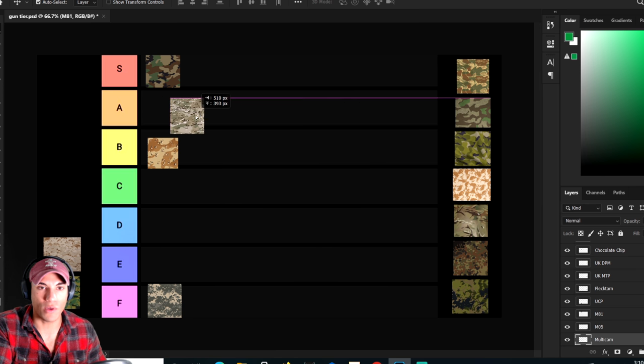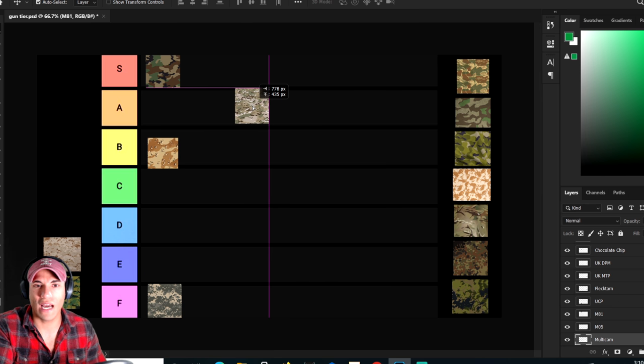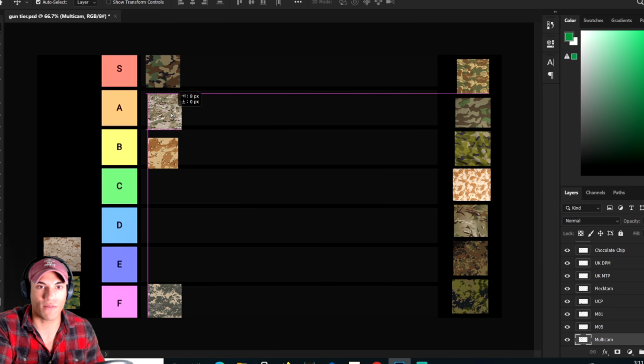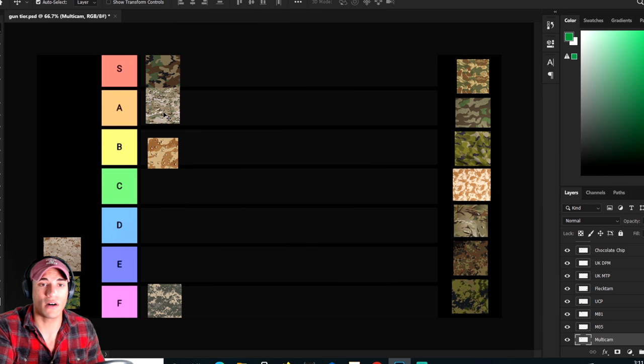Moving on to the multicam — this is relatively new, I think adopted around 2004. You can see the Army using this a bunch and the Air Force as well, though more than likely it'll be the OCP variant, which is just slightly different and doesn't necessarily have the vertical patterns that multicam has. The multicam is very solid. I've seen a bunch of different countries utilizing it. I'm going to throw this at a high A tier — it's awesome, very versatile, works very well, and it's just a solid camouflage pattern.